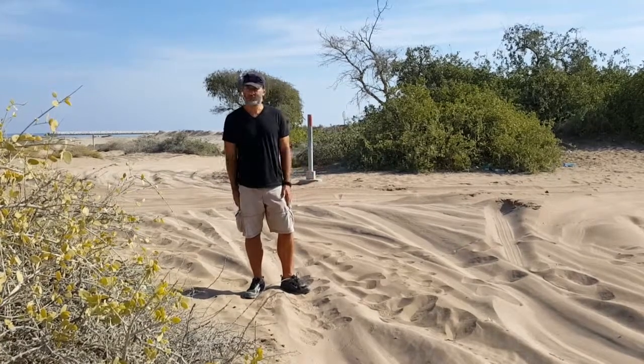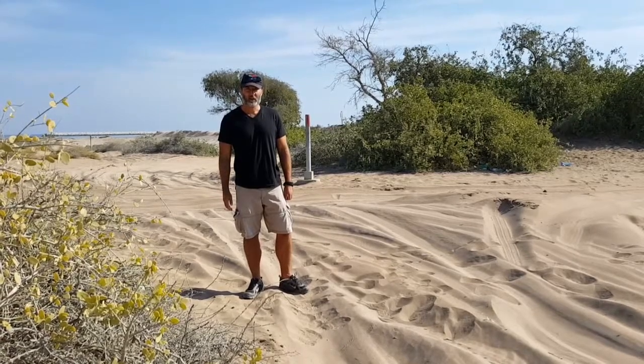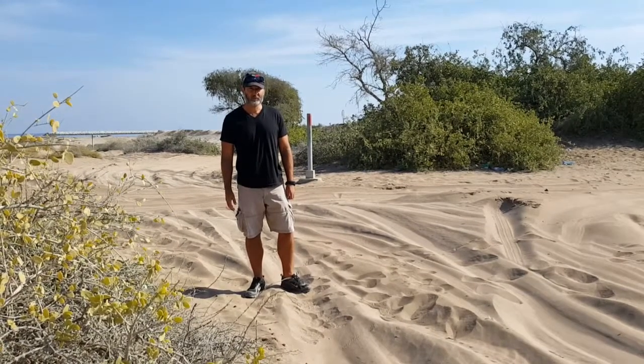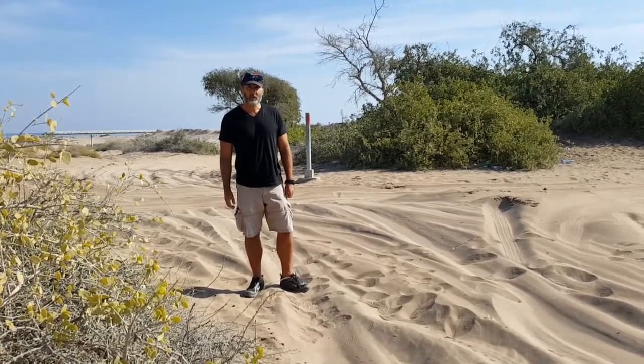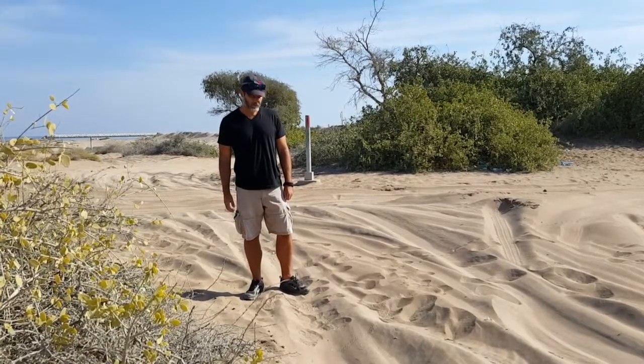We're out here in the waste area, or what people would consider a waste area, a woodlot in Oman, Muscat. And we're just looking around at all the tracks and sign, and also some of the trees and plants around.